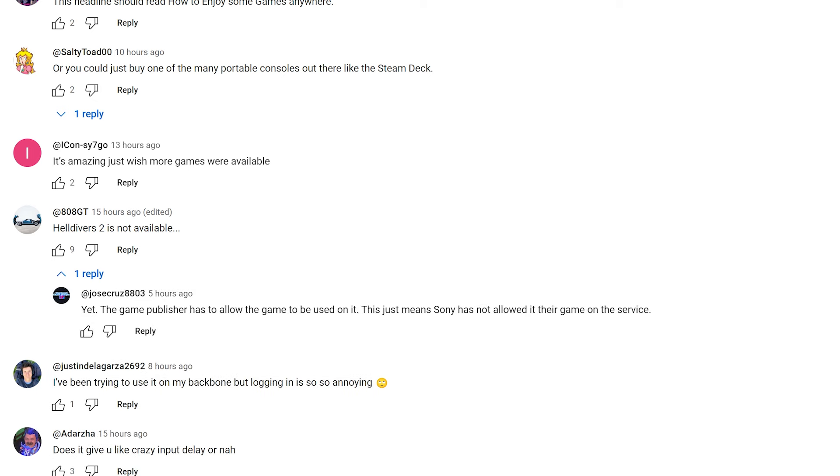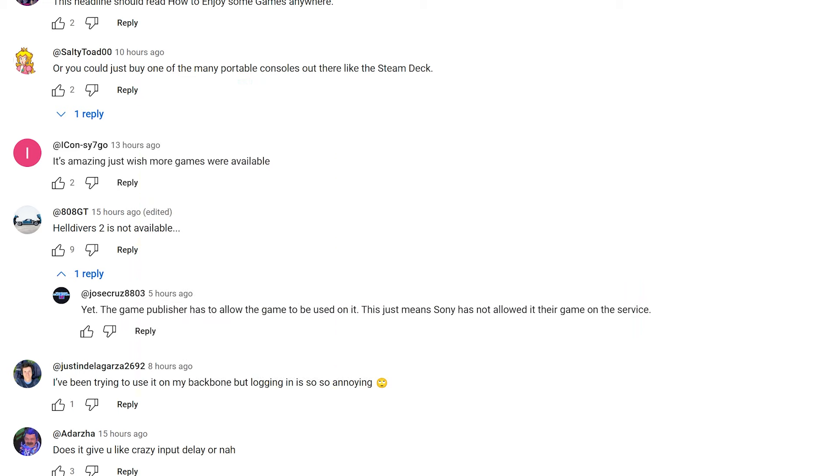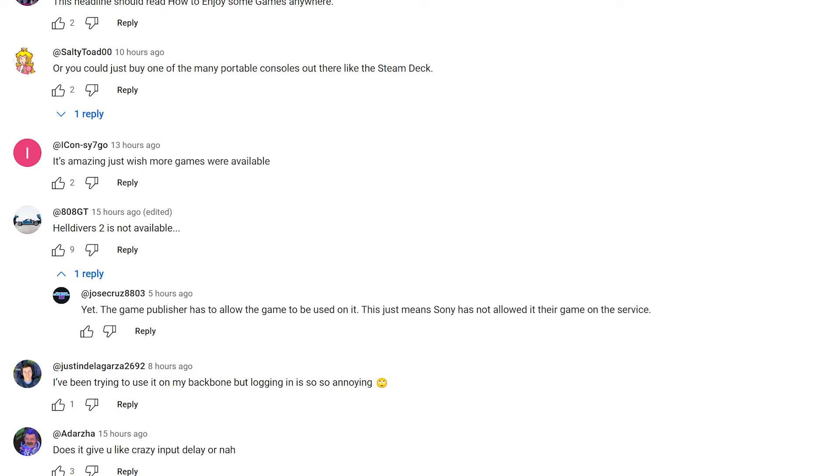Helldivers 2 is not available — Sony pulled their games from the service. The game publisher has to allow the game to be used on GeForce Now, and Sony has not allowed their games on the service. Sony gonna be Sony. Helldivers 2 is absolutely killing it still, and whenever Sony has any W's, they make sure they hand out some L's to everyone else.